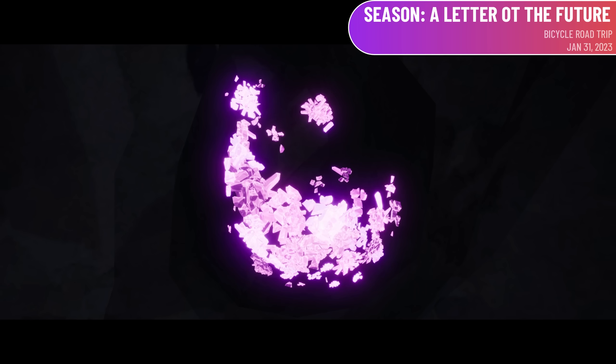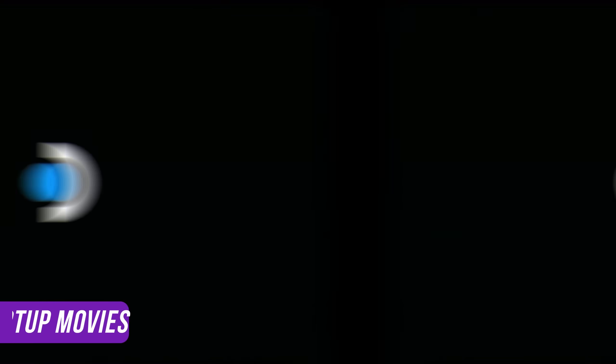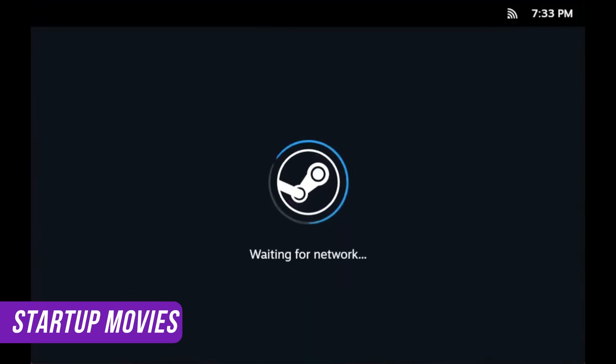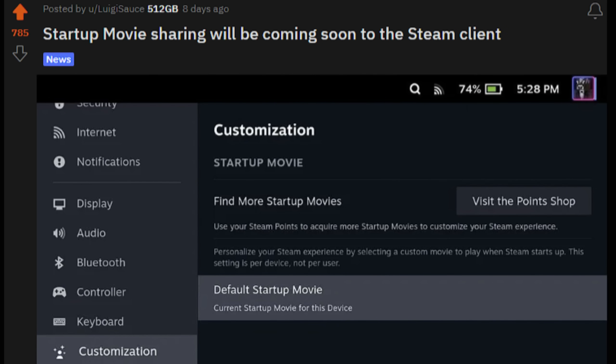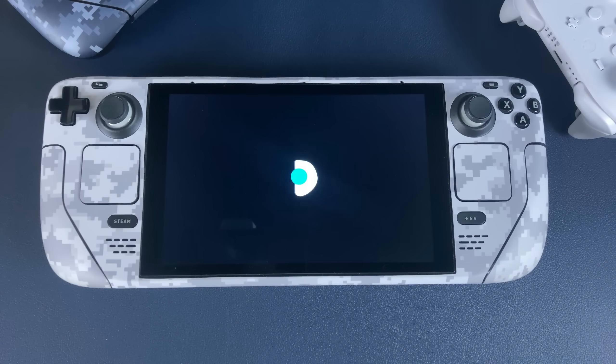That leaves us with one other feature coming to Steam Deck soon. The next feature is the ability to buy new startup movies using Steam Points, and the ability to change the startup movie from within gaming mode. There's a new customization section in the settings menu that lets you visit the point shop to find startup movies and change the default startup movie right from within that section.